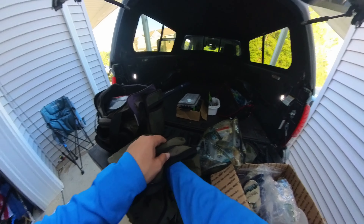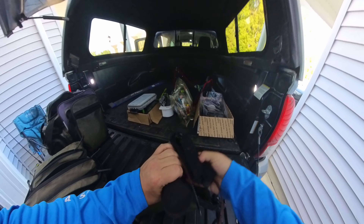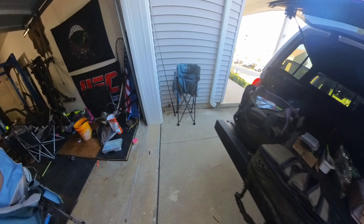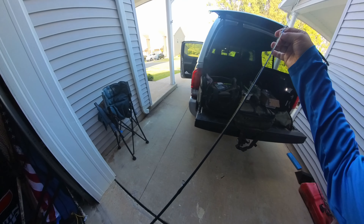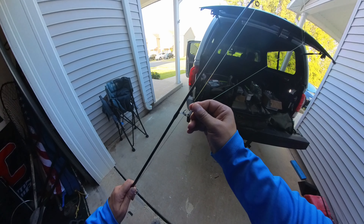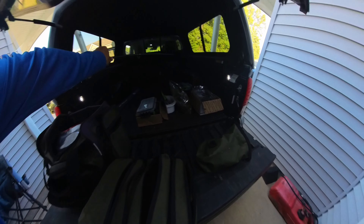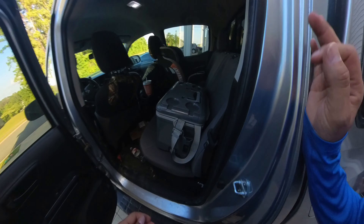I'll throw this stuff in the truck and park pretty close so if I need something I can always just go grab it. I can't forget these rods. This one has some six-pound on there but I'm probably gonna switch it out. I should take at least a baitcaster — let me open this up so I can get the baitcast rods through. I gotta rig up one of them.